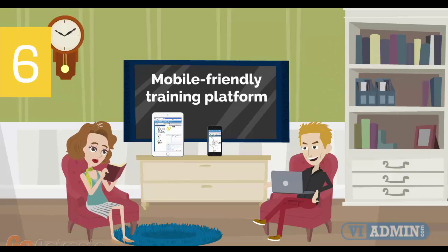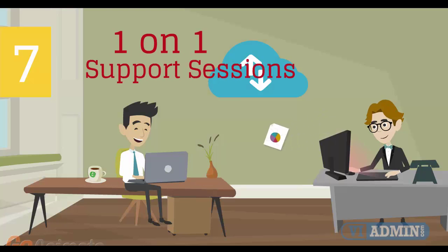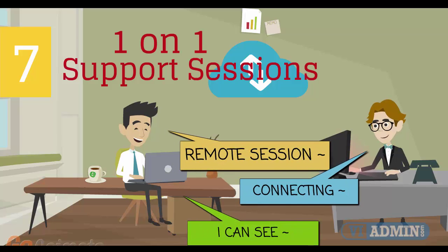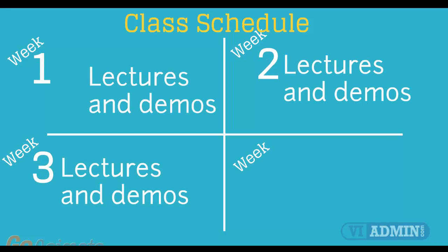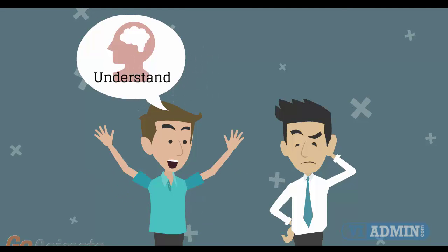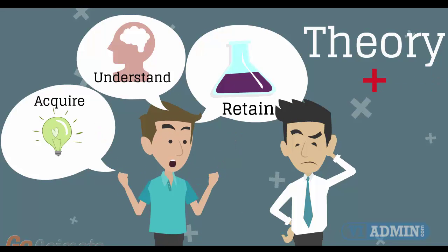Number 6: Mobile-Friendly Training Platform. This allows you to participate in the training from anywhere you are, be it at home or in the office via your mobile device or computer. Number 7: individual one-on-one counseling and support sessions with your instructor during the course of the training. Number 8: versatile class schedule spread across three weeks of lectures and a fourth week of lab exercises and one-on-one work with instructors. You'll have plenty of time to acquire, understand, and retain both the theoretical and practical aspects of the training.